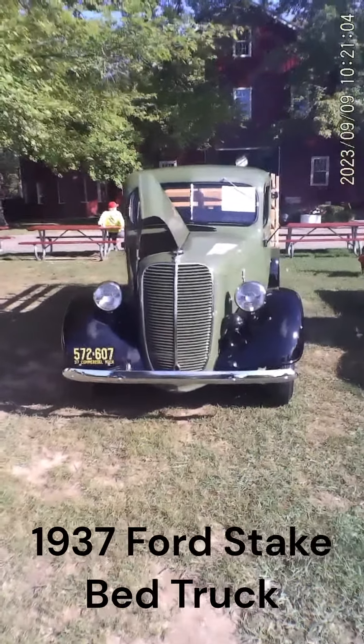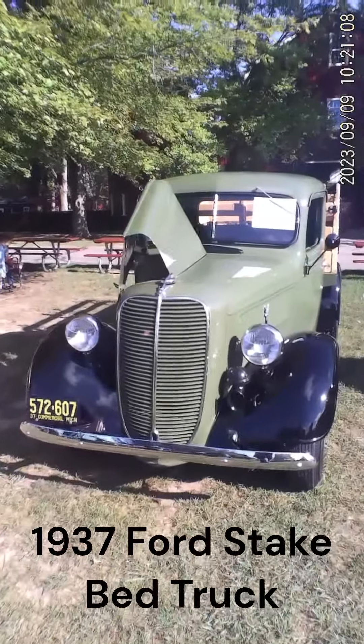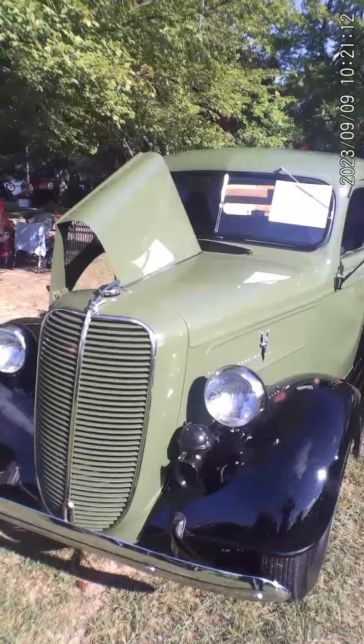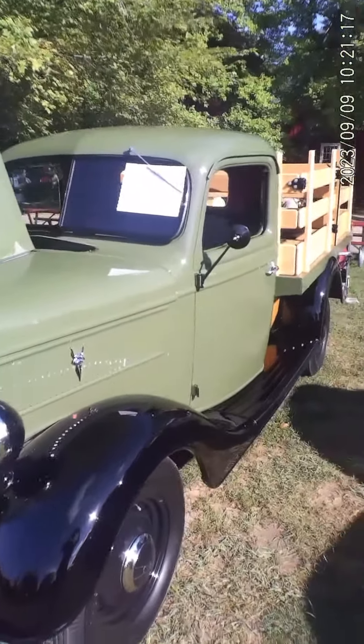I'm at the Gilmore Car Museum today for the annual truck show. This is a 1937 Ford — they call it a 77-905. I'd say it's the first year for the stake bed.